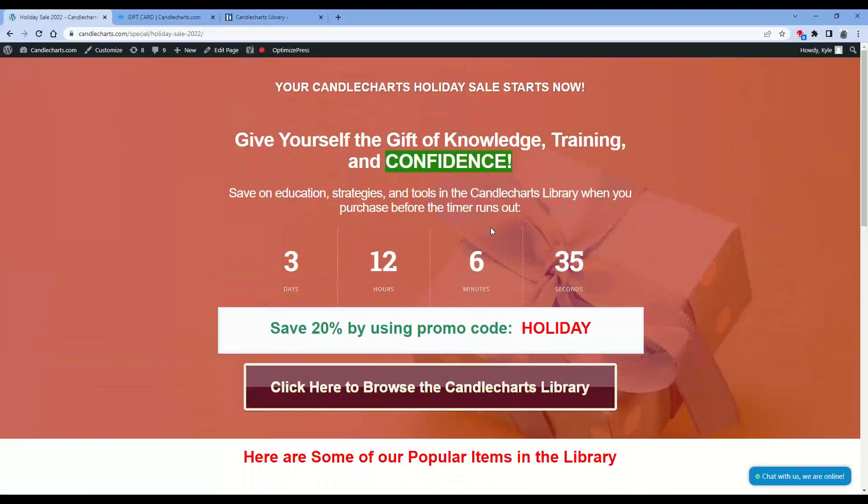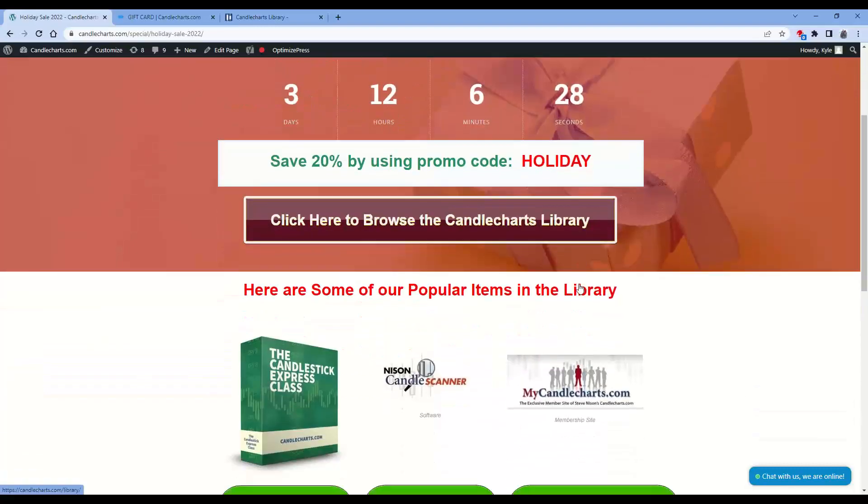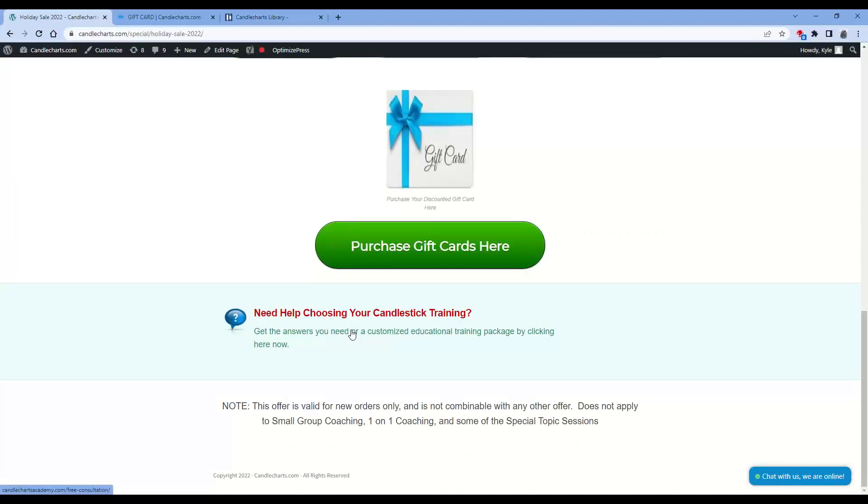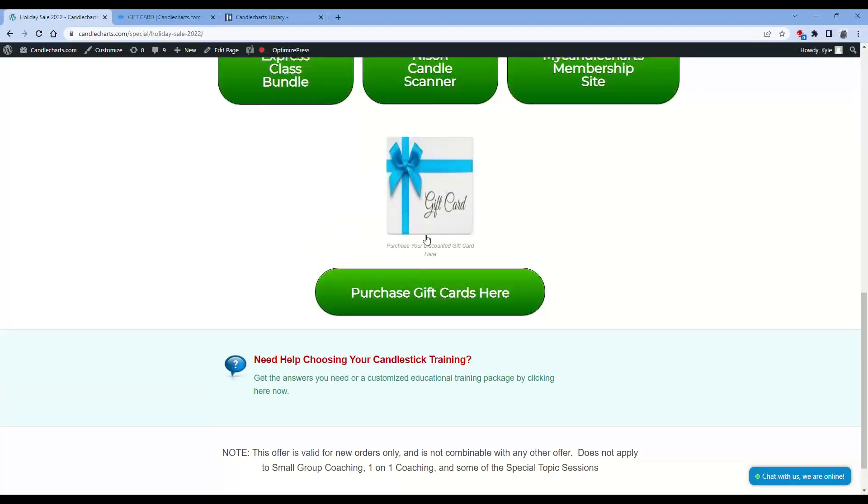To recap, 20% off using coupon code HOLIDAY. If you're not sure the right next step for you, you have a couple of options. One, fill out this form down here telling us a little bit about you, and we'll be able to get back to you with a recommendation. Two, do a chat — any of our chat agents here are active traders, and they're very willing to help make recommendations for you. Or you can always purchase a gift card. You're going to get 20% off of that gift card, and you can come back and utilize it at a later date if you're not sure what you're looking for.